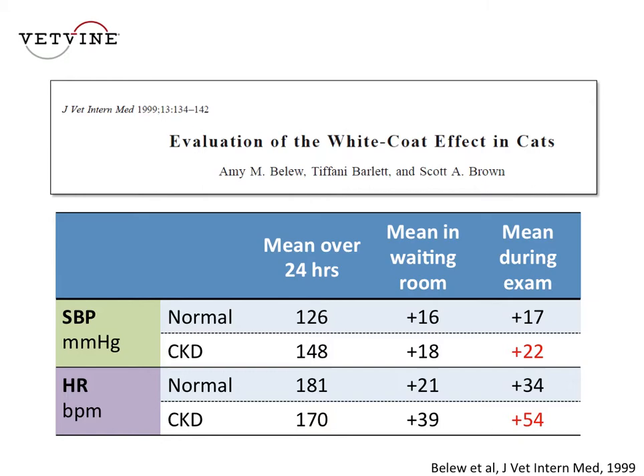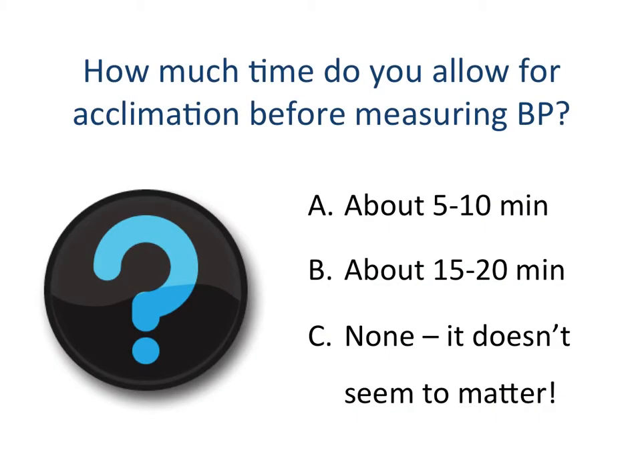This white coat effect is definitely a confounding issue. I wanted to ask how much time you would typically allow for acclimation before measuring blood pressure. Would you allow five or ten minutes of acclimation in the clinic? Would you allow a bit longer — 15 to 20 minutes? Or have you given up and said it doesn't seem to matter, that no matter how much time you allow, white coat hypertension still gets in the way?